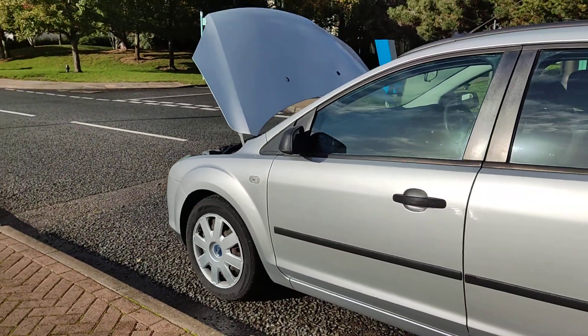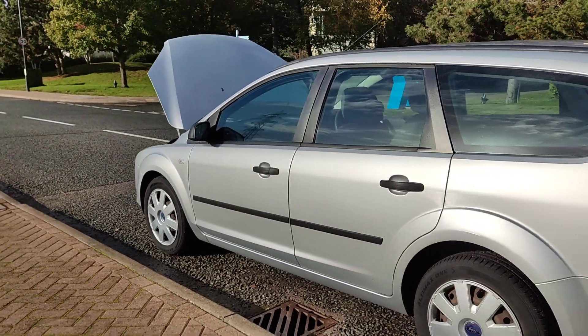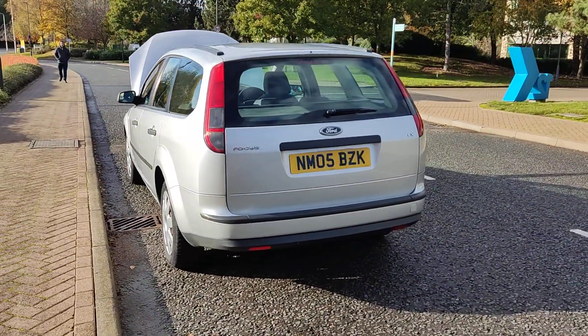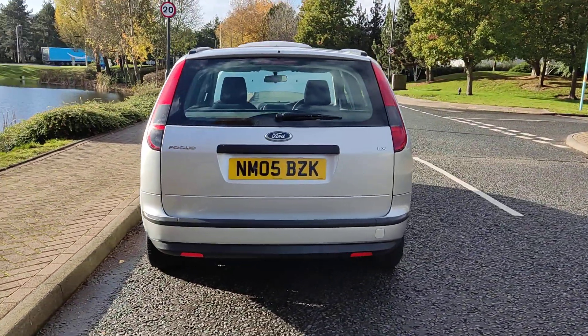Steel wheel 16-inch with genuine wheel trims, excellent tyre condition, clean bodywork, and ample boot space with spare wheel.